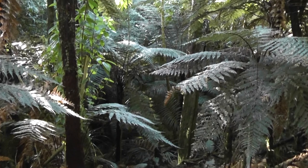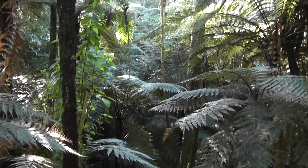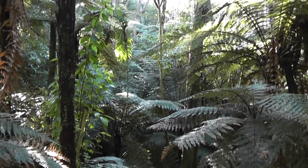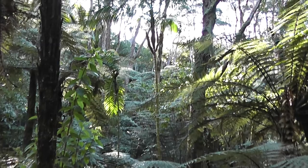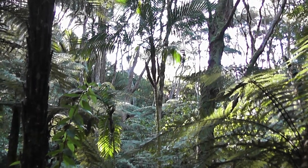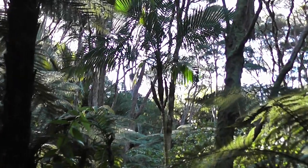This is a Pristoia acuminata growing in the bush in New Zealand. As you can see, it's about to flower.